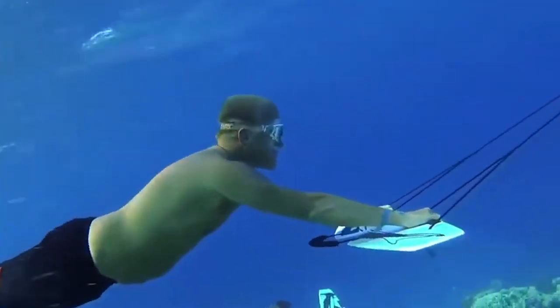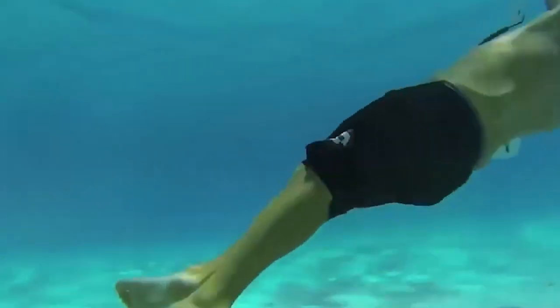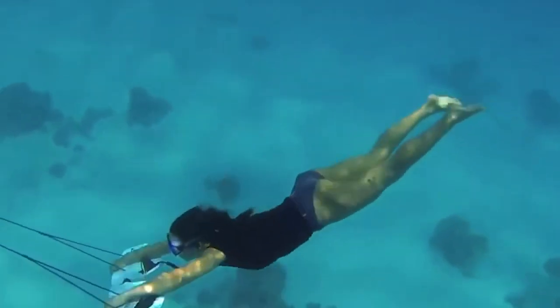A subwing is typically a board consisting of two wings and a tow rope pulled by a boat. Riders can hold on to the tow rope and control the subwing's direction and depth using body movements, allowing them to glide underwater and observe marine life.